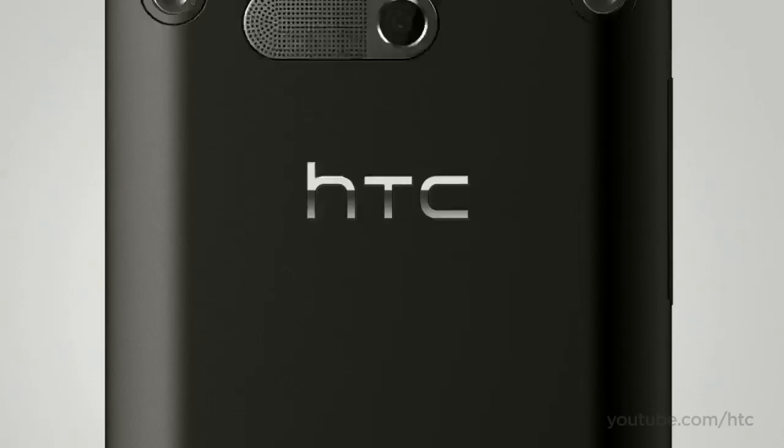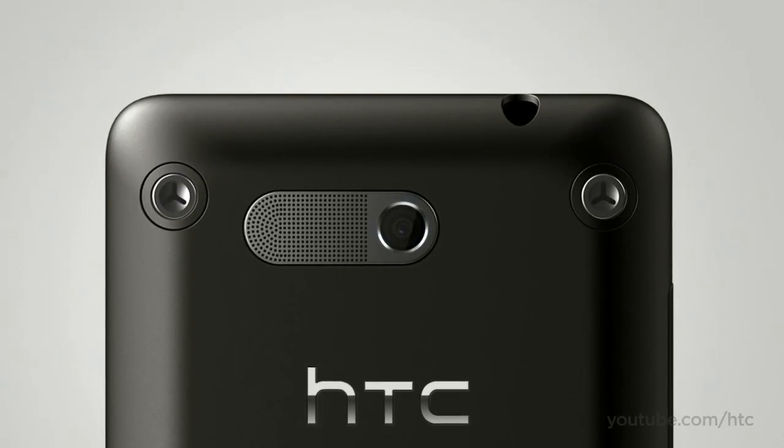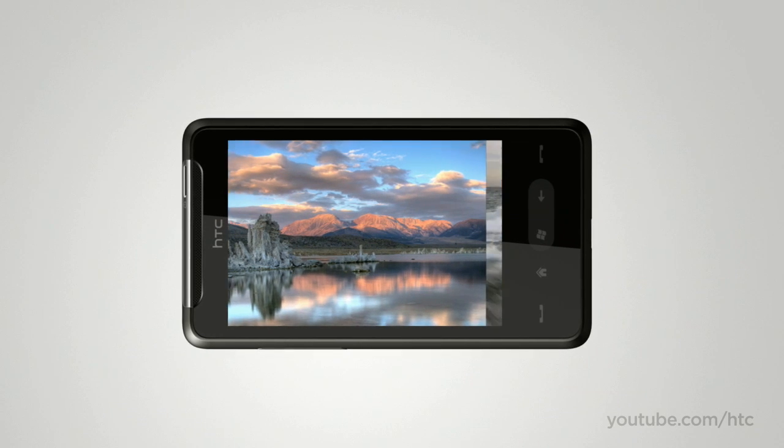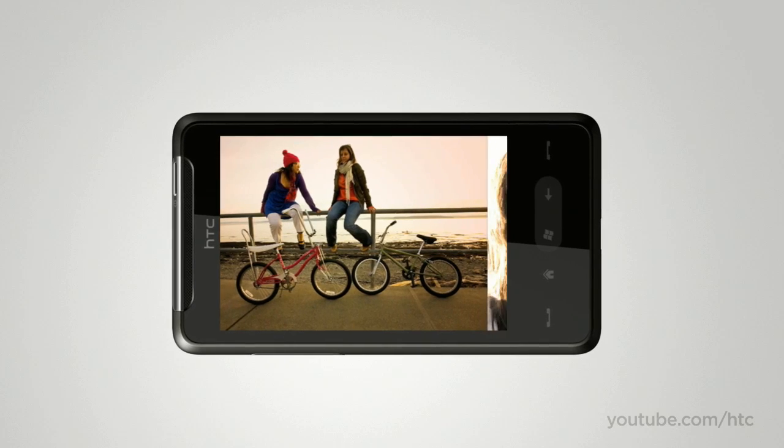On the back, you'll find a 5 megapixel autofocus camera that's capable of widescreen photo capture. The high-resolution touch display offers a great experience when flipping through your favorite photos or browsing websites.